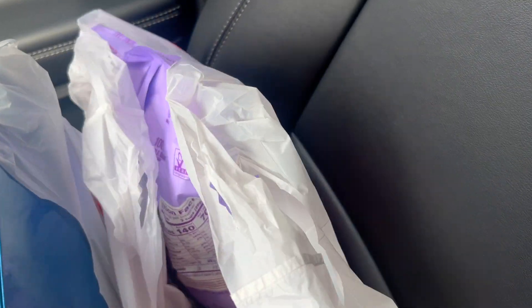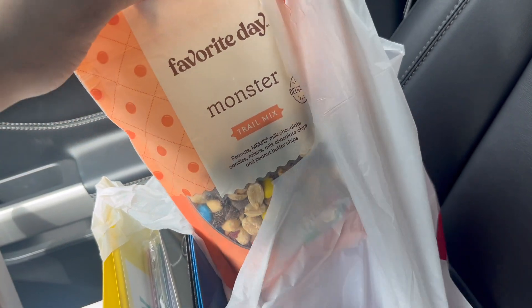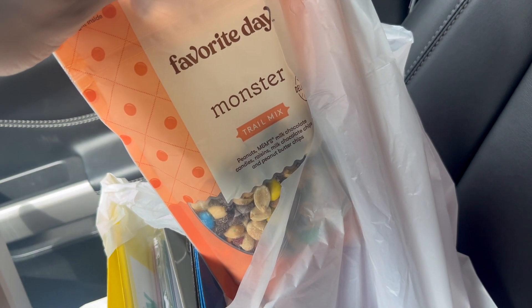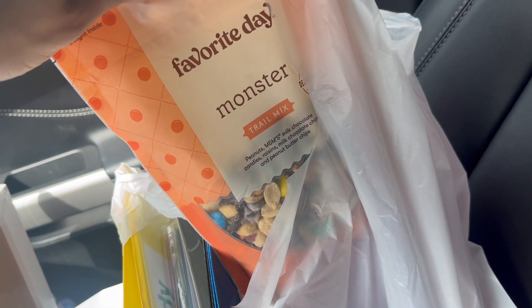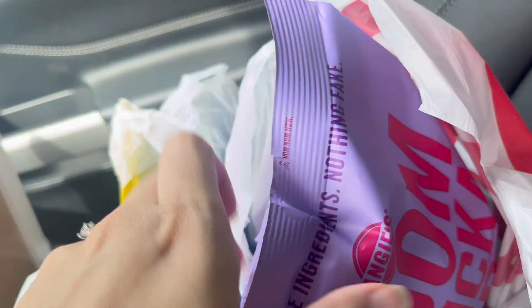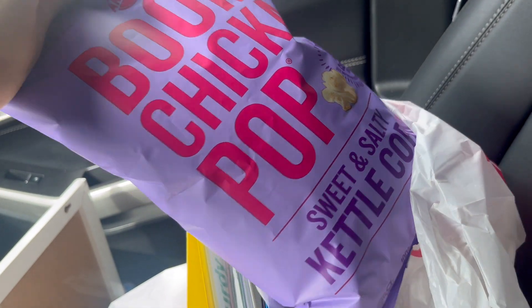I did get a couple snacks for my road trip. I got the Monster Favorite Day trail mix — it has peanuts, M&Ms, milk chocolate candies, raisins, milk chocolate chips, and peanut butter chips. The only thing I don't like are raisins but they come in every trail mix, so it is what it is. I also got my favorite Boom Chicka Pop sweet and salty kettle corn — I absolutely love kettle corn.